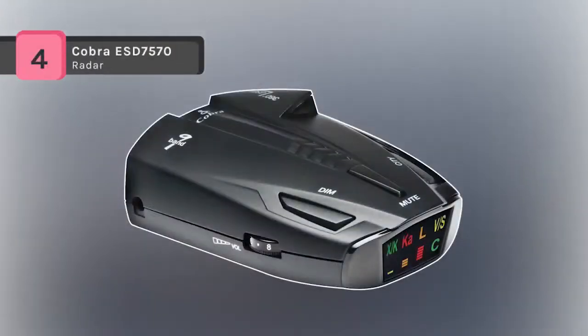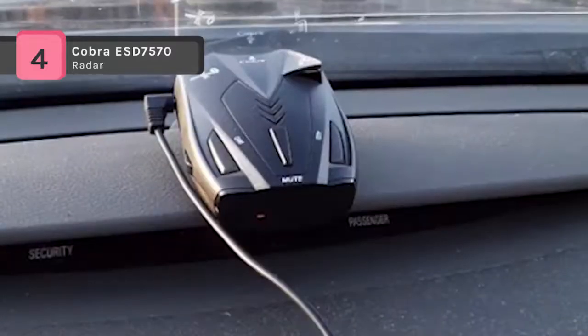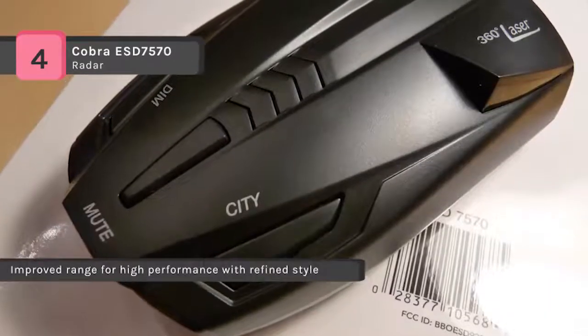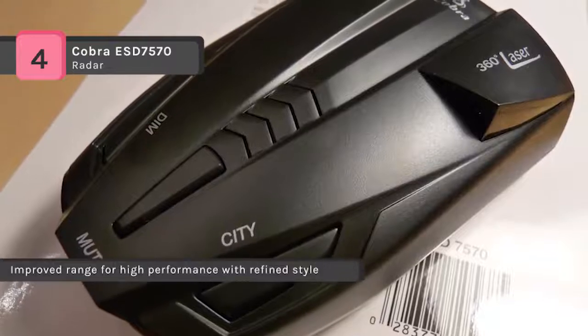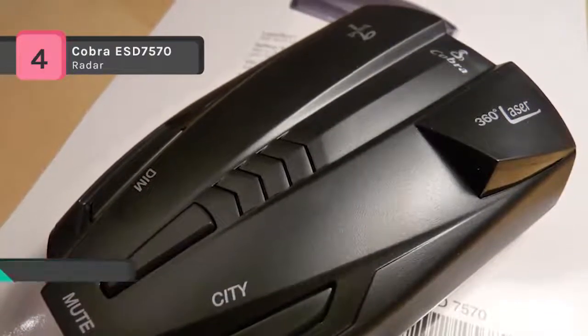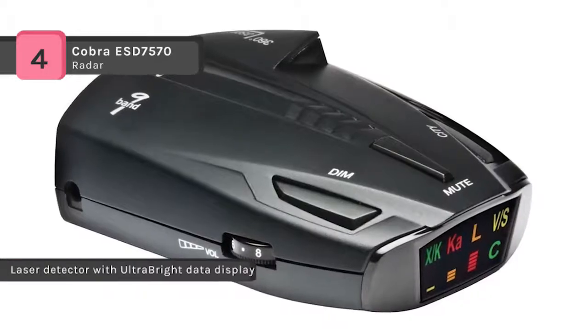The Cobra ESD 7570 9-band radar laser detector comes with an ultra-bright data display and has an ultra-compact design with improved range for high performance with refined style. It features a digital signal strength meter to provide relative proximity to the target, and a city/highway selector to reduce the frequency of falsing in densely populated urban areas.